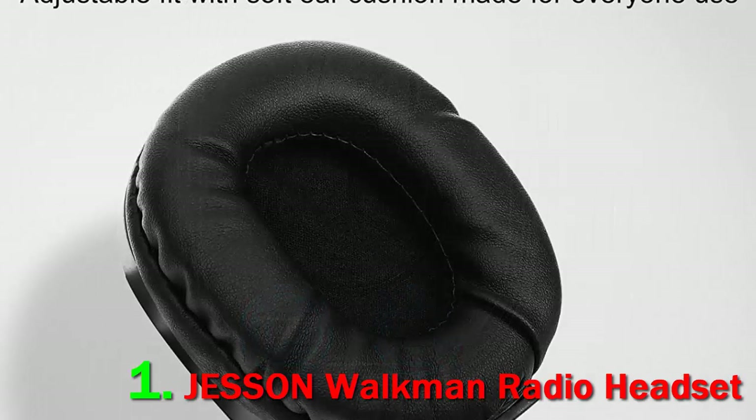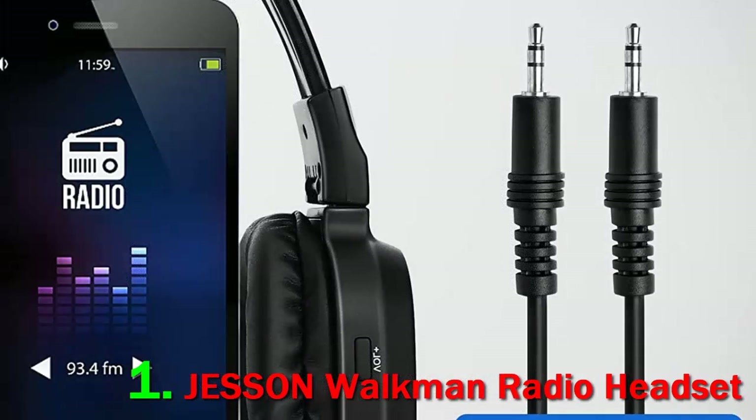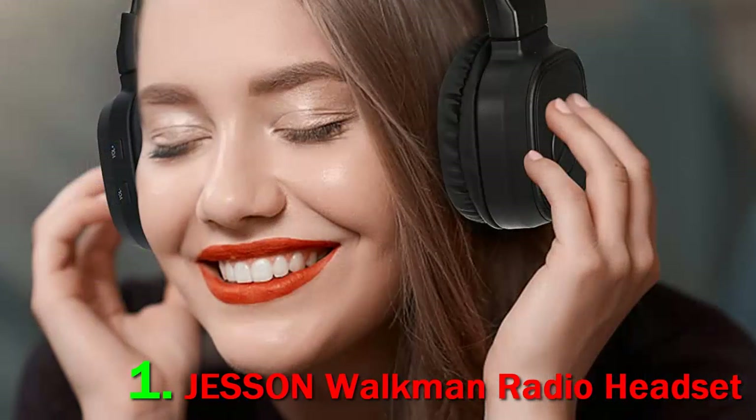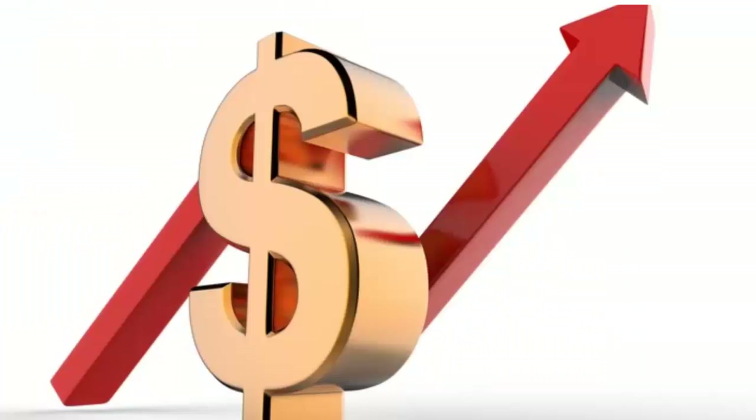One reviewer had a problem with his headset — he loved it at first but it stopped working after two months. Since there is a 12-month replacement warranty and lifetime technical support, he should have contacted the manufacturer to get a replacement, or he could have taken advantage of their 90-day money-back guarantee if he wanted a full refund. Check out the description for more information and the latest price.